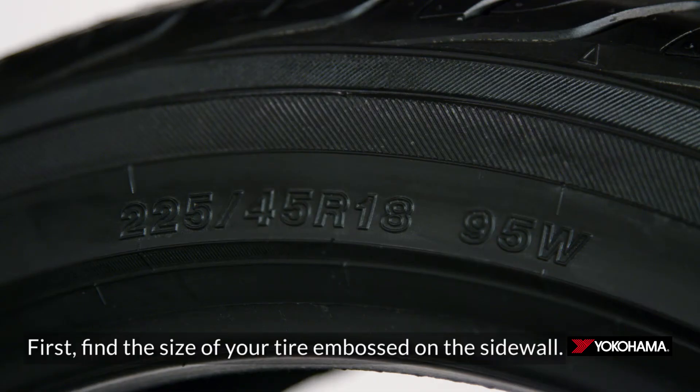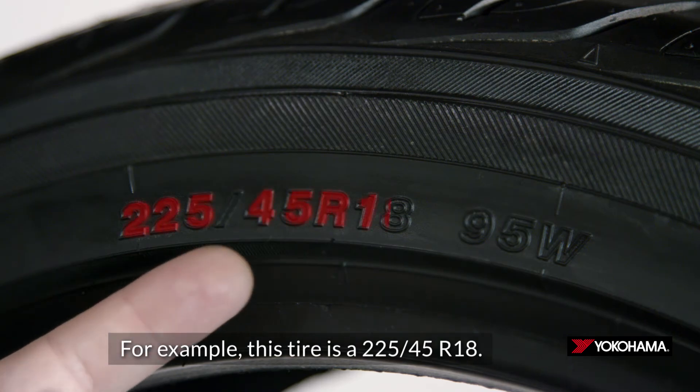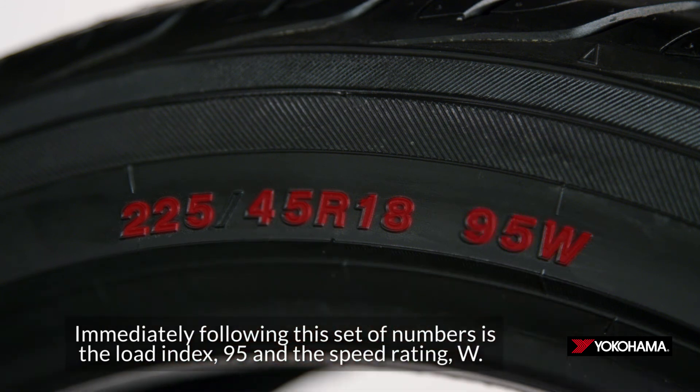First, find the size of your tire embossed on the sidewall. For example, this tire is a 225-45 R18. Immediately following this set of numbers is the load index, 95, and the speed rating, W.